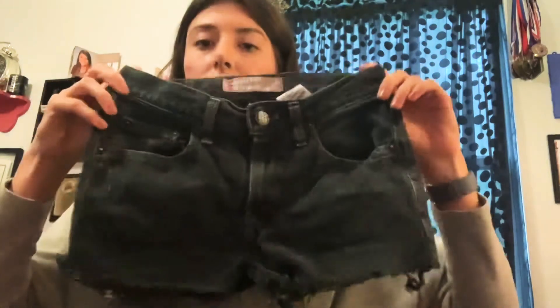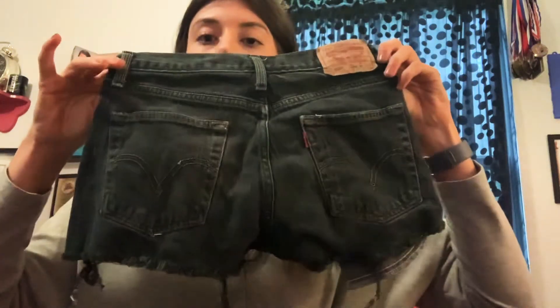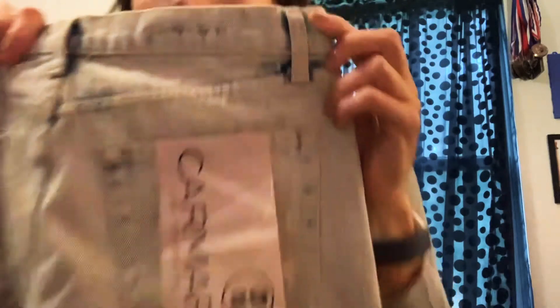This is a Levi's slim straight 514, 12 regular. The back says it's a 26, so these were cut off — size 26. Another Carmar, size 29, originally $178, light wash, distressed, new and never worn.